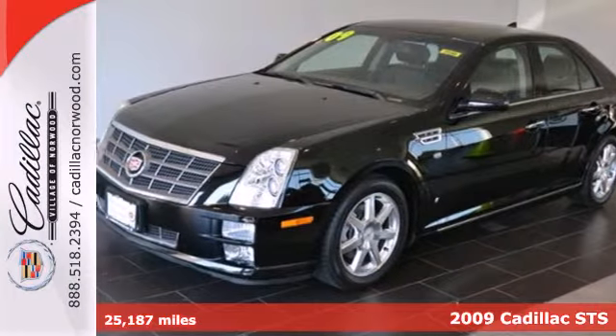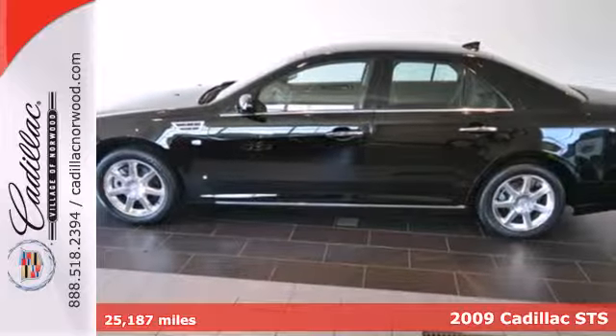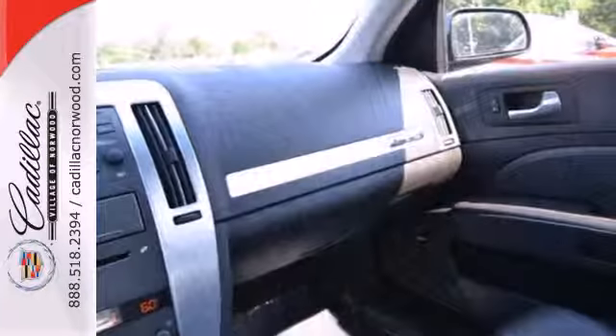Here's a 2009 Cadillac STS. The 09 STS is loaded with standard features including power windows, cruise control, leather seating, keyless ignition, Bluetooth, and multi-zone climate control.